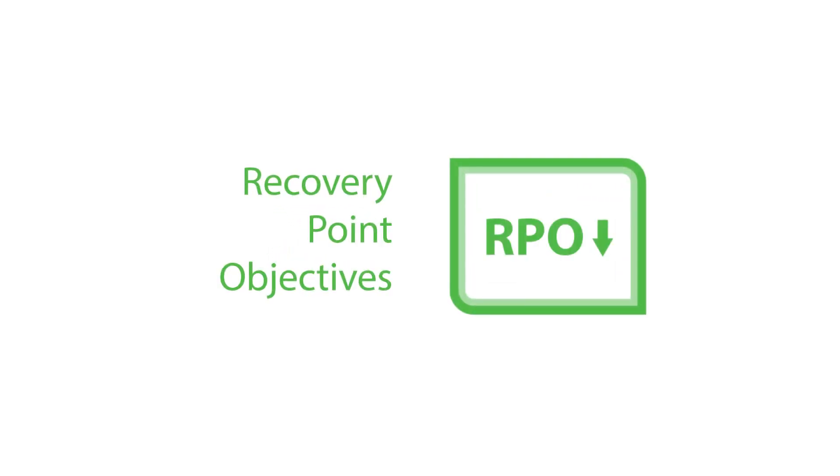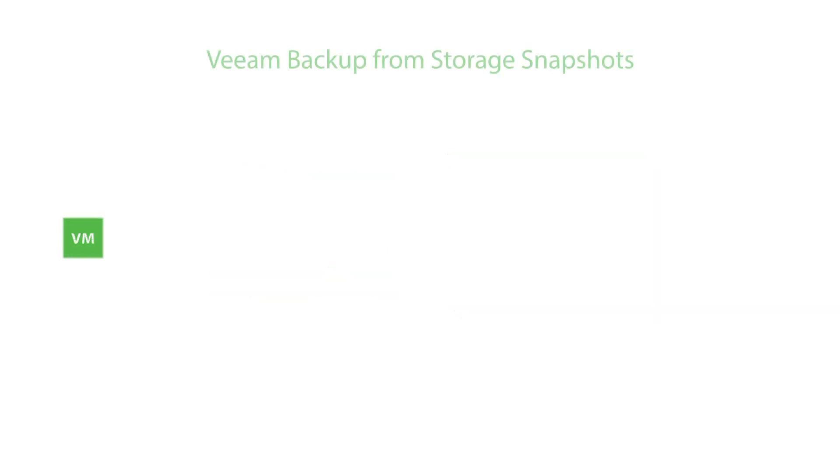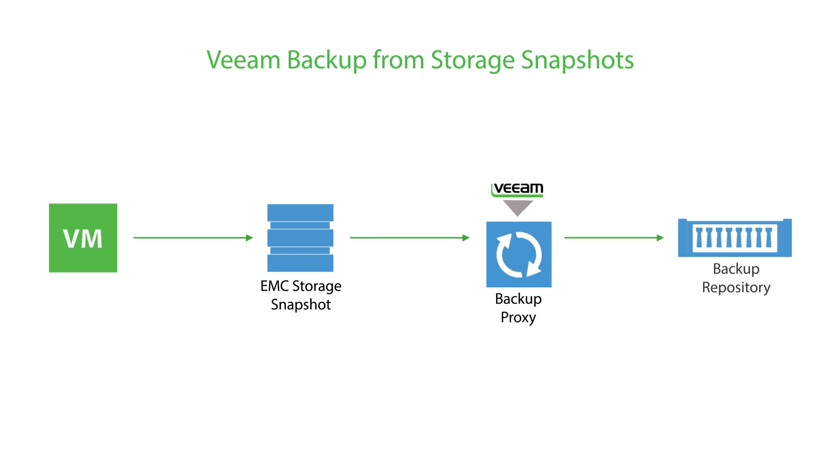Veeam backup from storage snapshots lowers recovery point objectives, or RPOs, by allowing you to rapidly create backups from EMC VNX and VNXE storage snapshots — up to 20 times faster than competing offerings. Create them as often as you need with little to no impact on your production environment.